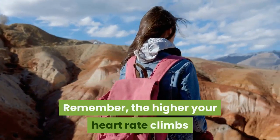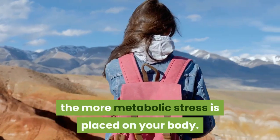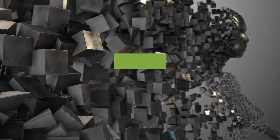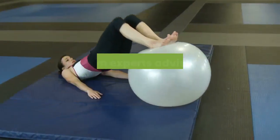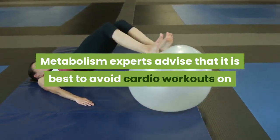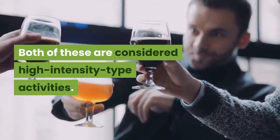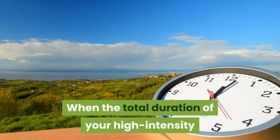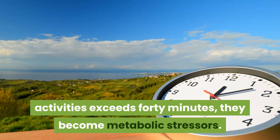Remember, the higher your heart rate climbs and the longer the duration, the more metabolic stress is placed on your body. Hormones and neurotransmitters react to this stress in ways that encourage your body to retain fat rather than burn it. Metabolism experts advise that it is best to avoid cardio workouts on the same days you do your weight training. Both of these are considered high-intensity activities. When the total duration of your high-intensity activities exceeds 40 minutes, they become metabolic stressors.